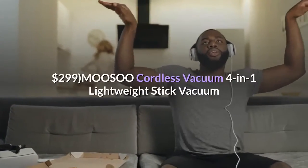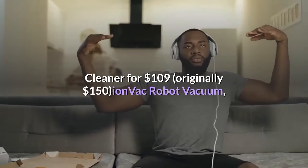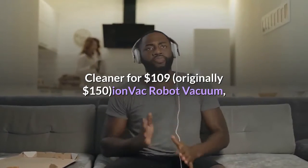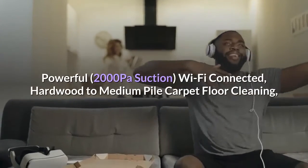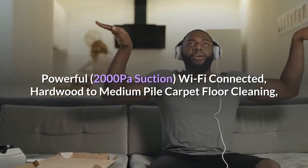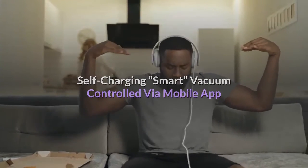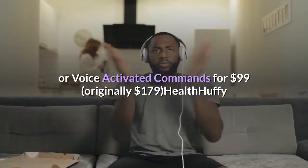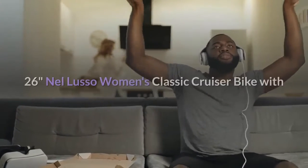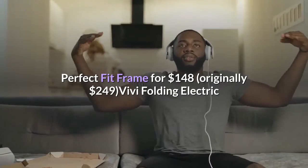Home: Keurig K-Duo Essentials Coffee Maker with Single Serve K-Cup Pod and 12-Cup Carafe Brewer for $79, originally $99. Shark Ion Robot Vacuum R75 with Wi-Fi for $199, originally $299. Mosu Cordless Vacuum 4-in-1 Lightweight Stick Vacuum Cleaner for $109, originally $150. Ion Vac Robot Vacuum with 2,000 Pascals suction, Wi-Fi connected, self-charging, voice-activated commands for $99, originally $179.